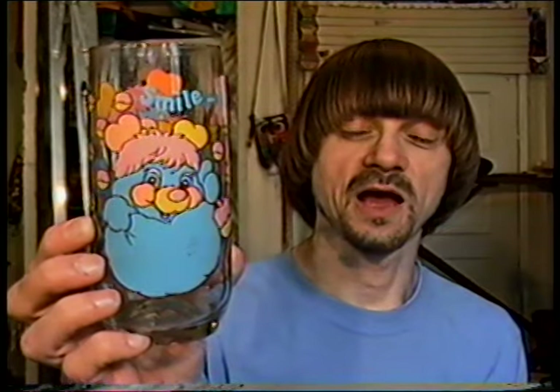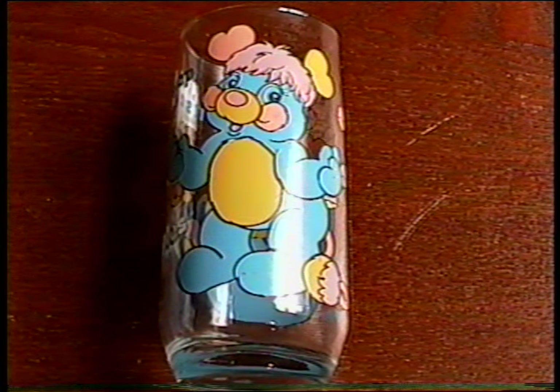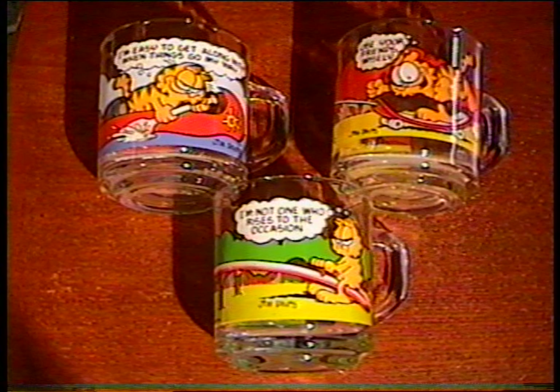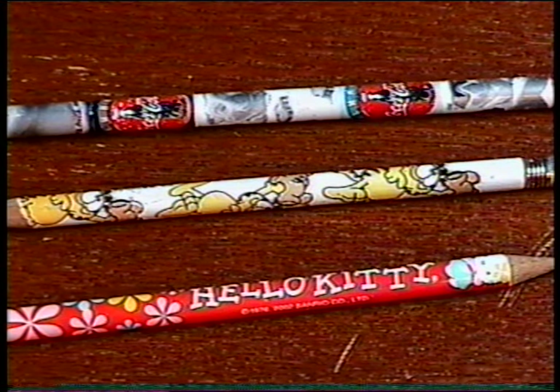We'll start off today with miscellaneous. I got this Popple's glass from 1986 — it's PC Popple and it was from a set of four glasses available from Pizza Hut. And I got these three glass Garfield mugs from McDonald's. They're from 1987 and they were also a set of four. I also got a Garfield pencil, a Hello Kitty, and a Coca-Cola pencil.